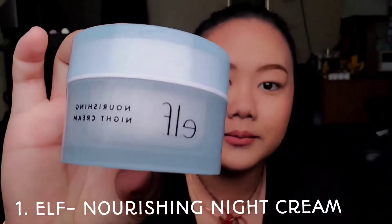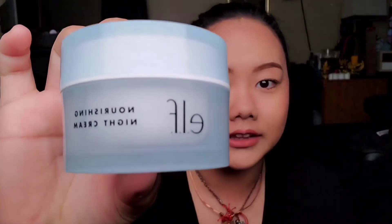The first product I'm going to be talking about is the ELF Nourishing Night Cream. I really like this product, and the reason why it's one of my March faves is because during the past month I've been breaking out a lot. I used different types of skin products on my face and they didn't really work out. I was just walking through the aisles of Target — one of my favorite stores — gave it a try for a month and a couple of weeks, and it's been helping a lot with my acne.